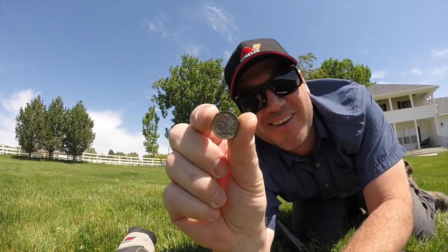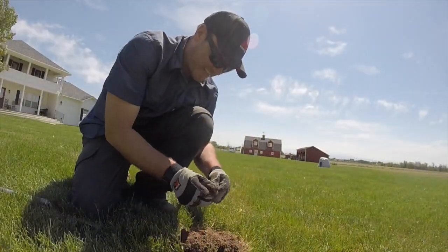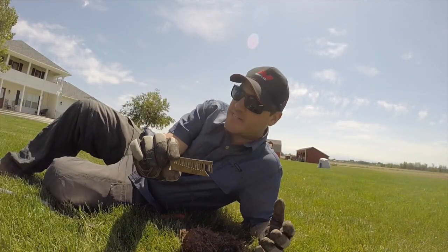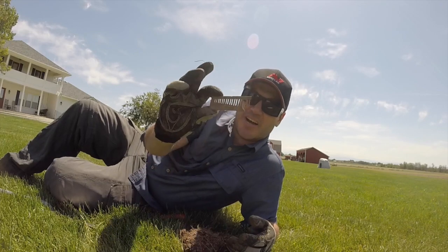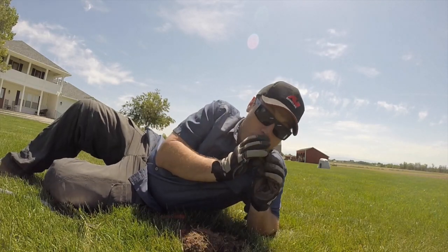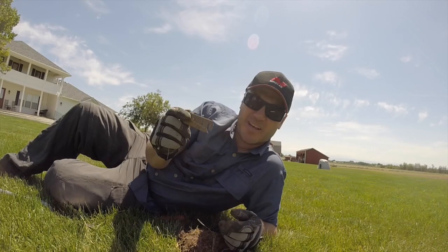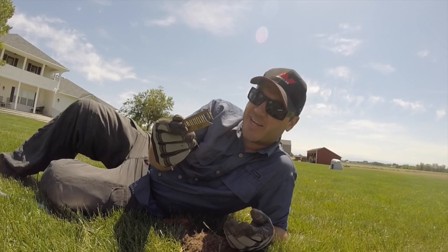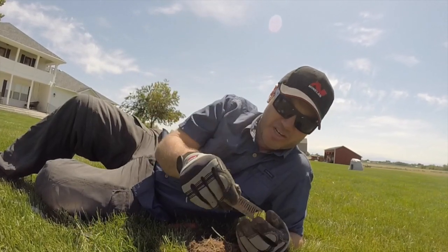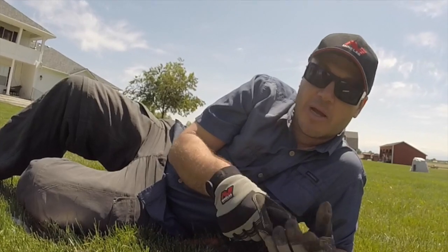I find Indian Head cents quite a bit at these turn-of-the-century homes and campsites. This is a harmonica reed, so it would have been inside a little harmonica. Kind of makes you wonder what happened to the other parts of it — I always find this part but never any other part of the harmonica. I wonder if they changed the reeds out once they went bad and just chucked these. We may never know — if you know, write in the comment section below, I'm dying to find out.